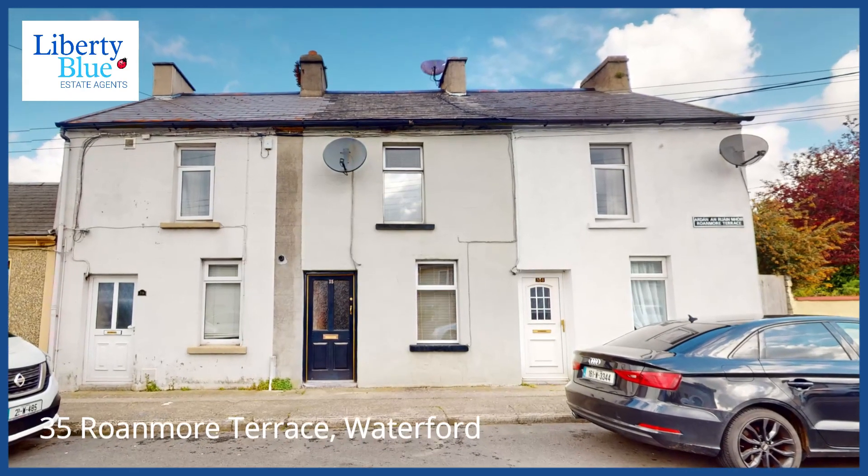Hi folks, are you looking for a starter home in a convenient city-central location, or maybe you're looking for an investment property? Let's go and check out number 35 Roanmore Tours.